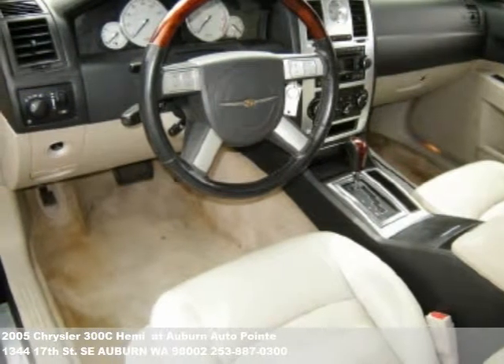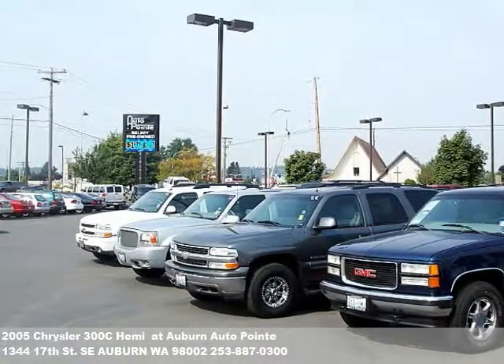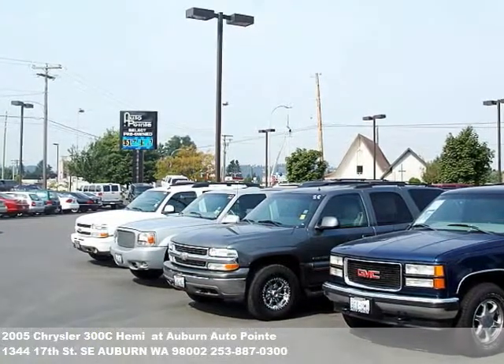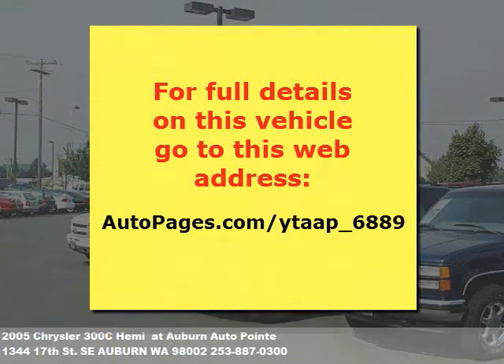Auburn's Auto Point is a friendly dealership. Our sales associates provide the highest level of service to you in a no-pressure environment. Let us know how we can help you — give us a call or fill out the form at the end of this video. Thanks for watching.